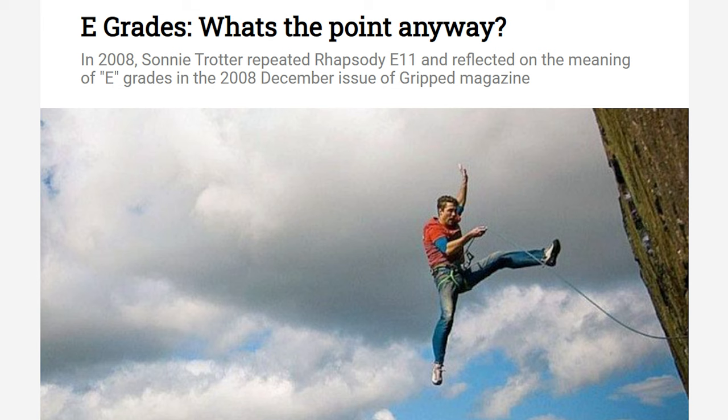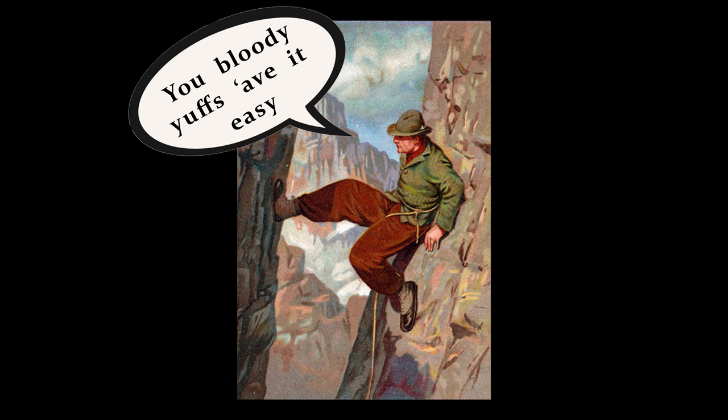I also have videos planned that will cover UK trad ascents and history, inevitably using e-grades. While now often referred to as e-grades, E1 is far from the lowest in the system. Old school climbs were hardcore, and they wanted you to know it.